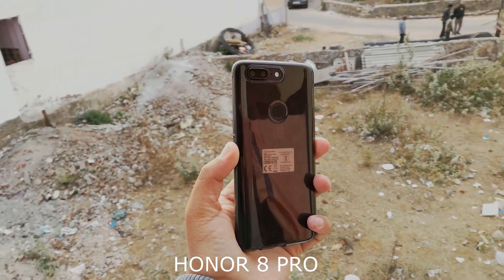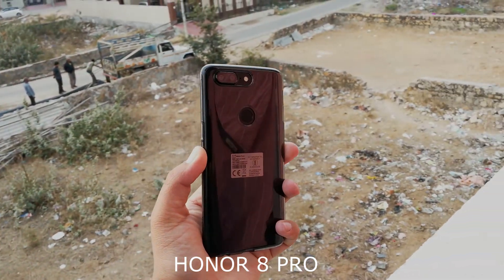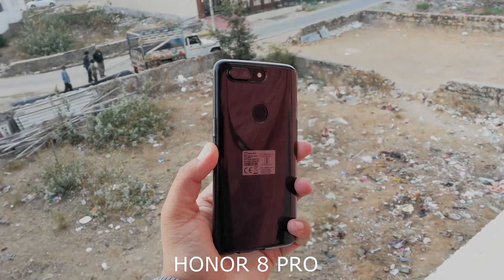Here is a 4K video sample of both devices so that you can get an idea about the video quality on both phones.